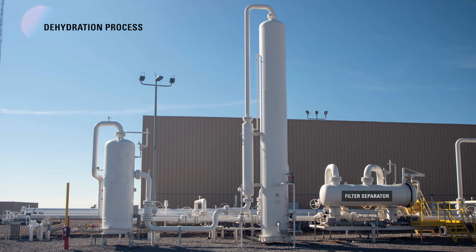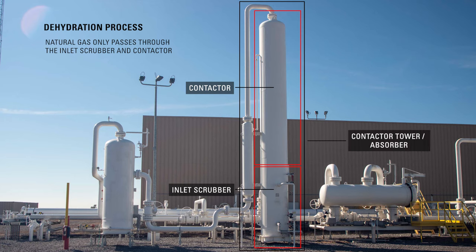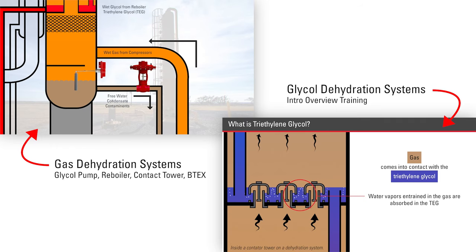There is a lot of equipment needed for the dehydration process. Natural gas only travels through the inlet scrubber and the contactor. On this site, these two vessels are combined into one unit. All the other equipment is used to regenerate the glycol used in the dehydration process and is located slightly farther away, connected by underground pipelines. For more about dehydration and the equipment needed, see our other videos on that topic.